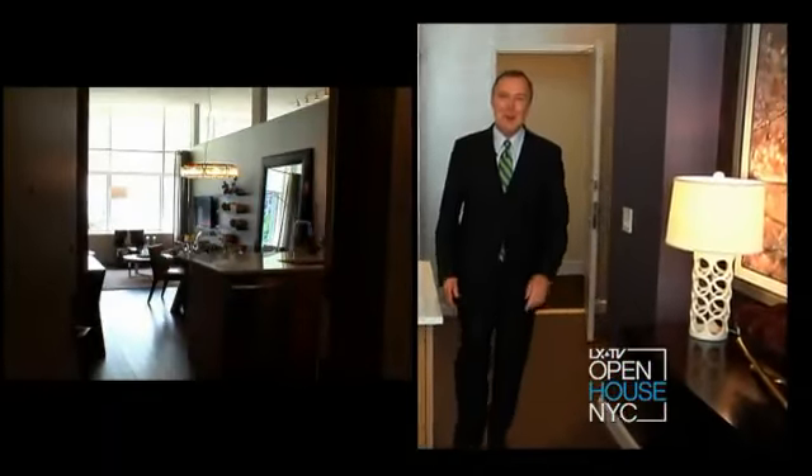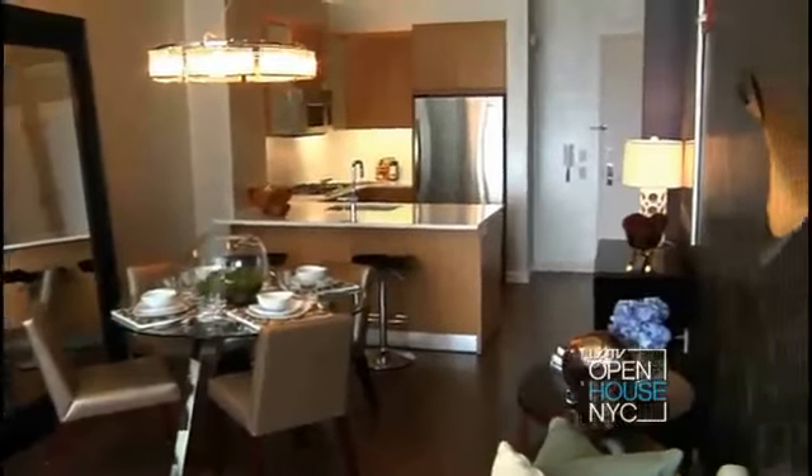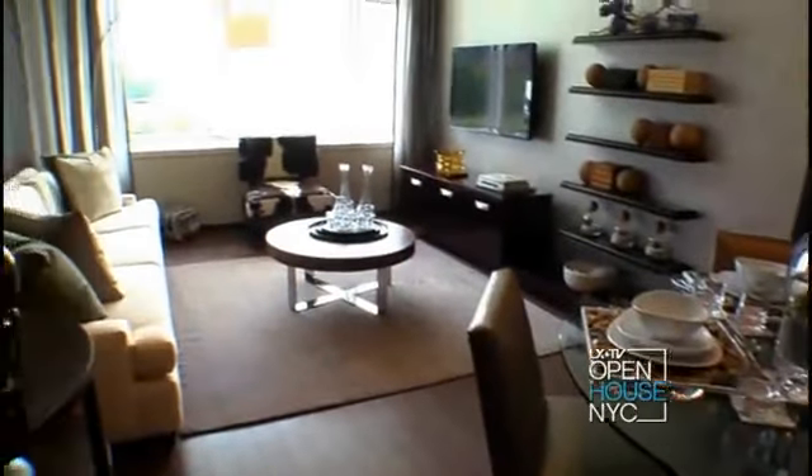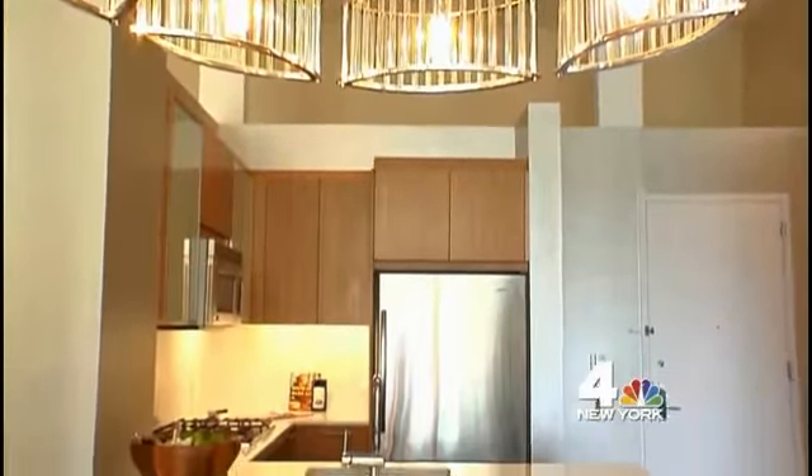Welcome to our model home. This is a spacious one-bedroom home. We have almost nine-foot ceilings, large windows, and bamboo flooring. We offer a real chef's kitchen — not only is it stylish, it's really functional.